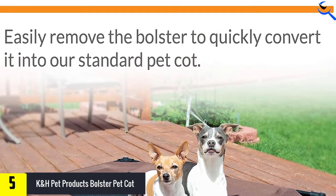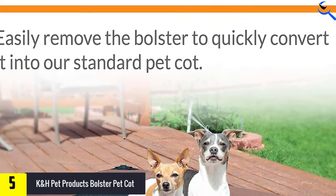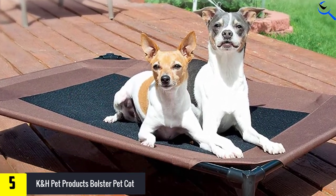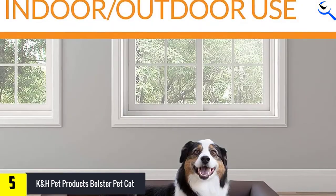The bolster is a stuffed pillow of sorts that borders three sides of the bed, providing comfort for dogs who like to snuggle into something — many dogs like to lay their heads against it like a pillow. It also makes the bed look much more furniture-like.